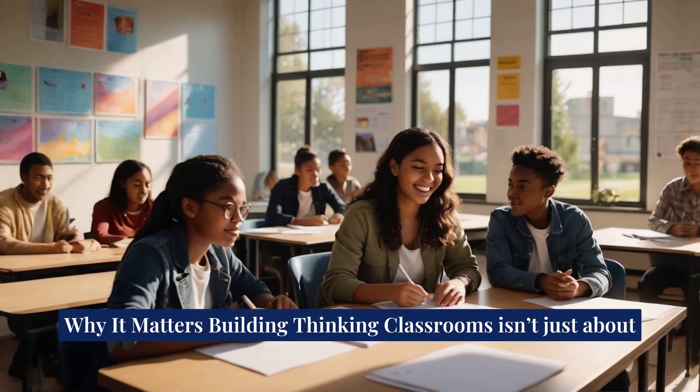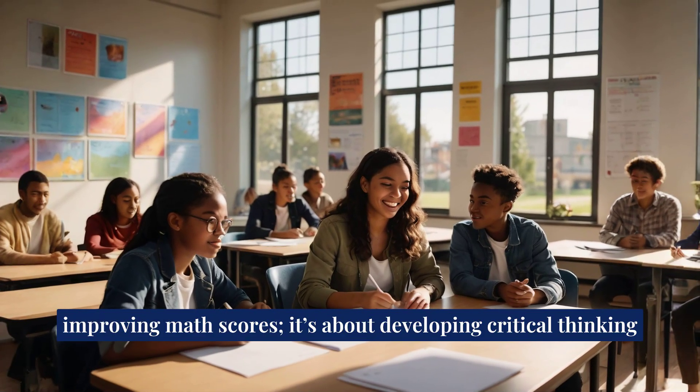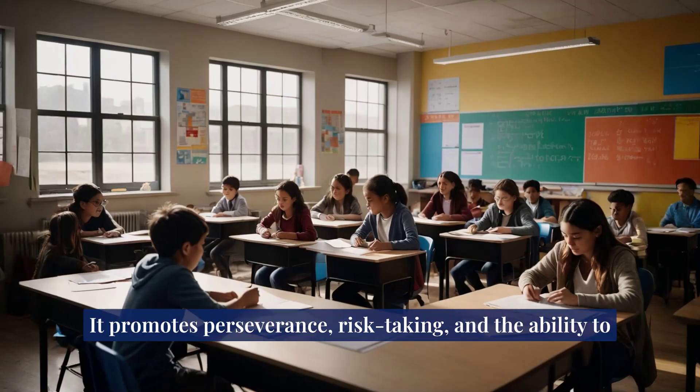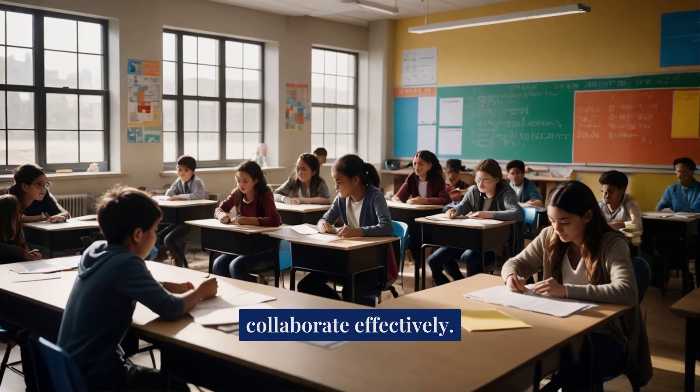Why it matters: building thinking classrooms isn't just about improving math scores. It's about developing critical thinking skills that students will carry with them throughout their lives. It promotes perseverance, risk-taking, and the ability to collaborate effectively.